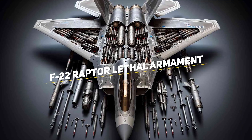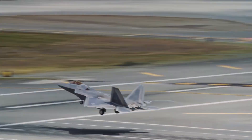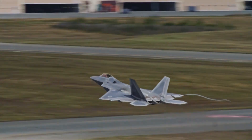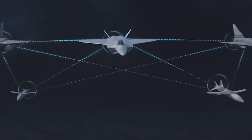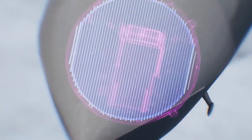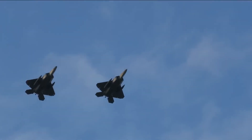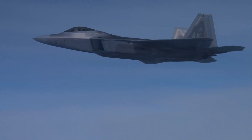F-22 lethality is also getting vastly improved through integration of new two-way LINK-16 data link connectivity between aircraft, which will help expedite real-time airborne collaborative targeting. Up until recently, the F-22 has been able to receive, but not share, data through LINK-16.